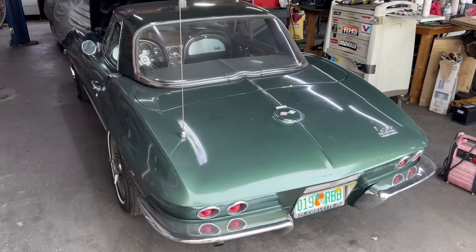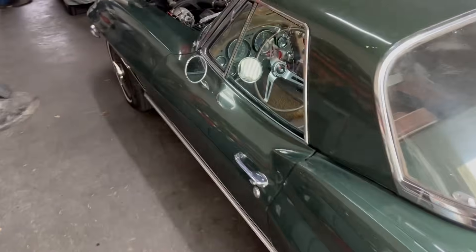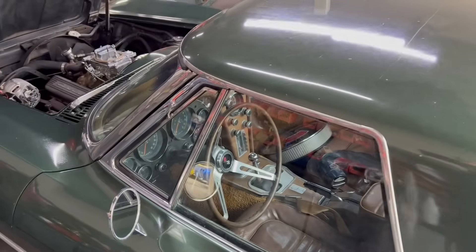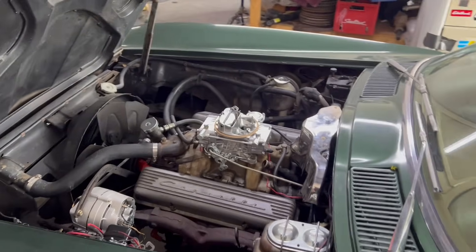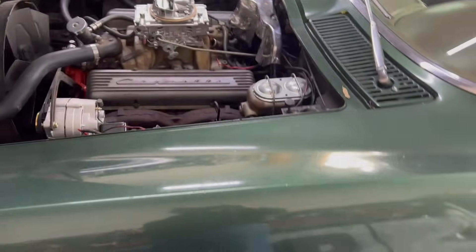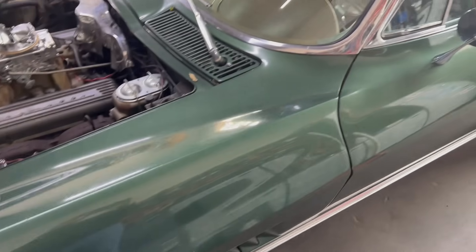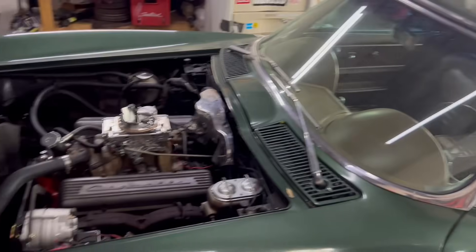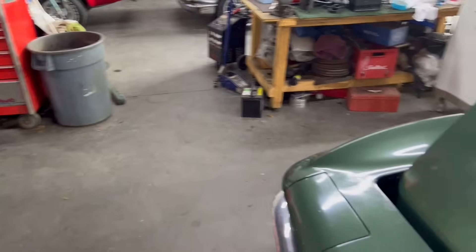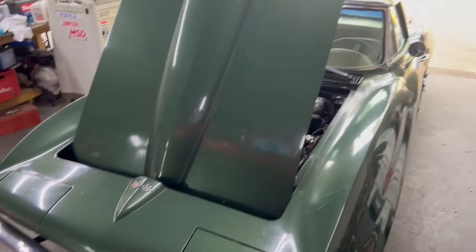We've got a '67 convertible — this customer's been coming to us for about 40 years. 4-speed. Tuning his carburetor for him a little bit. What's crazy is this car's paint — it's not show paint by any means, but the owner of our company, Steve, painted this car back when he was still doing paint and body down in Venice, back when CNS Corvettes was there, when I was about 6 years old. This is a 38-year-old paint job — and really, not too bad.